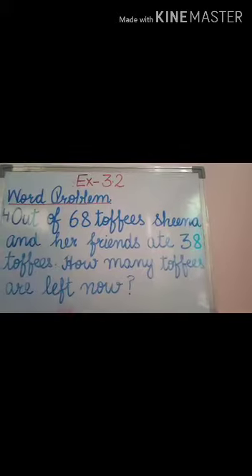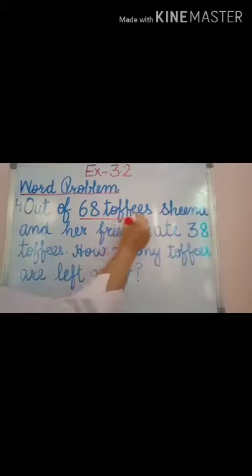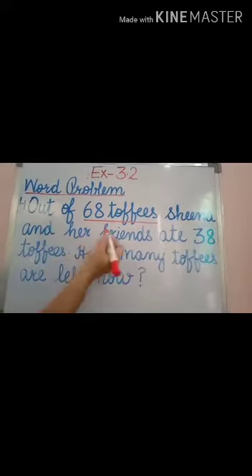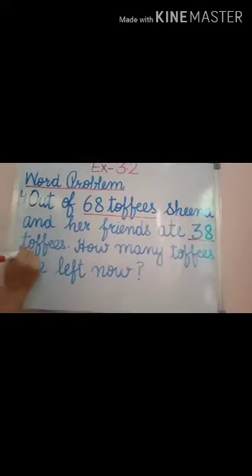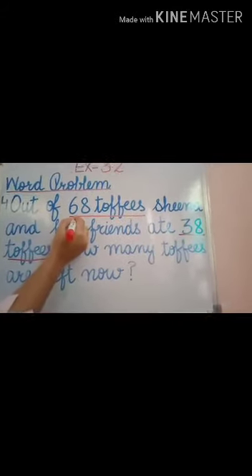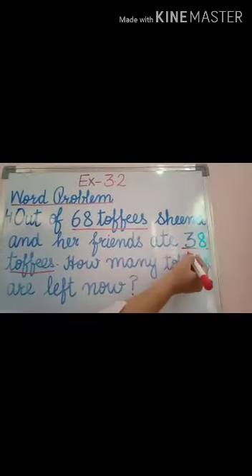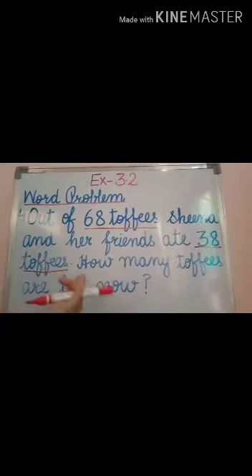So students, tell me: the number of toffees is 68. Sheena and her friends ate 38 toffees. Out of 68 toffees, they both ate 38. So how many toffees are left?